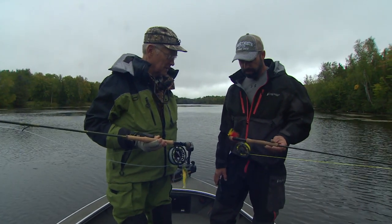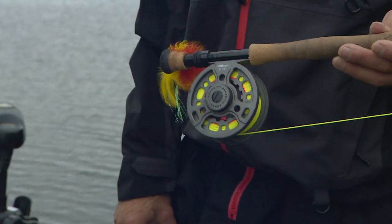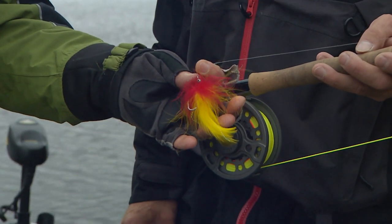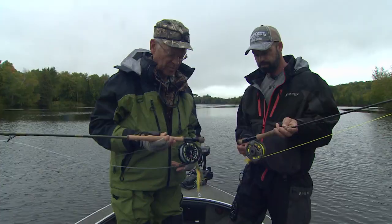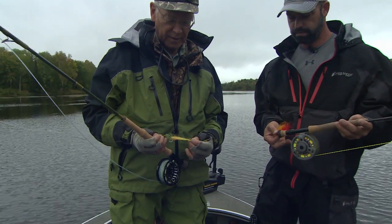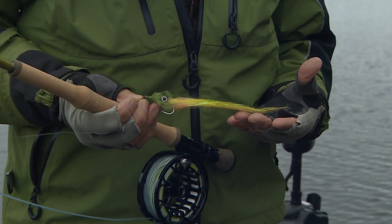What have you got there for fly? I'm throwing a beadhead with a big old furry rabbit body, and hopefully it's going to turn some attention. A little bit weighted on the bow, keeps the head down, makes it swim. This is Enrico Puglisi saltwater — they call it pike and saltwater. It looks like a perch. Perfect pattern.